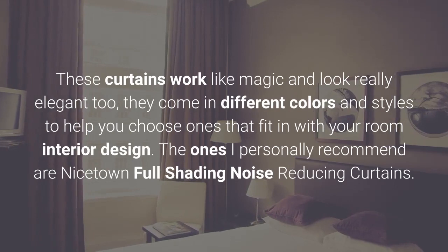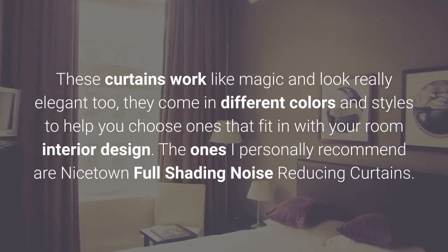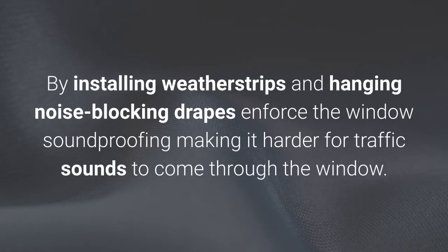The ones I personally recommend are Nicetown Full Shading Noise Reducing Curtains. By installing weather strips and hanging noise blocking drapes, you enforce the window soundproofing, making it harder for traffic sounds to come through the window.